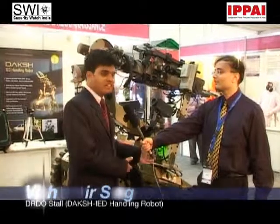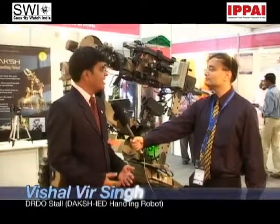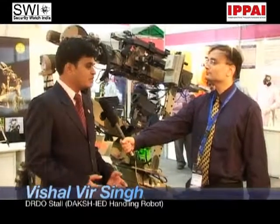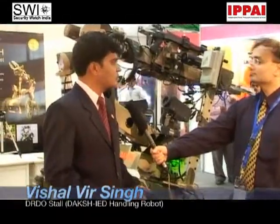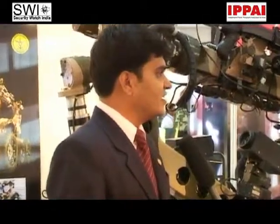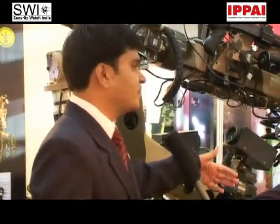This is basically a remotely operated vehicle meant for handling IEDs. IEDs are improvised explosive devices — for example, suitcase bombs or pressure cooker bombs. Once the bomb is reported, the first issue is to handle it safely. We have developed this robot with a manipulator arm, controlled from a distance of half a kilometer.